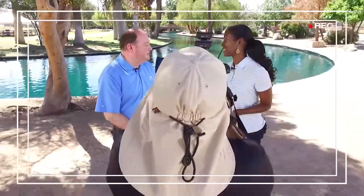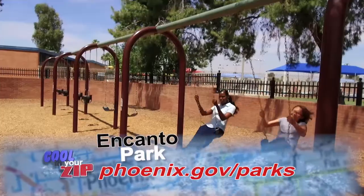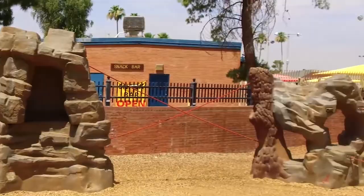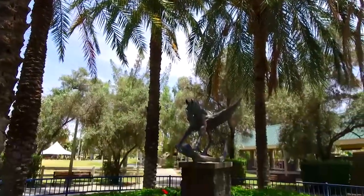The great thing about our parks is they're all free. You can come to a park at any time and enjoy a playground, basketball court, tennis court, volleyball — all kinds of different things. A lot of those amenities are all free and part of your tax dollars. This place is definitely happening. It's in the 007 — Encanto Park — and that's Cooling Your Zip.